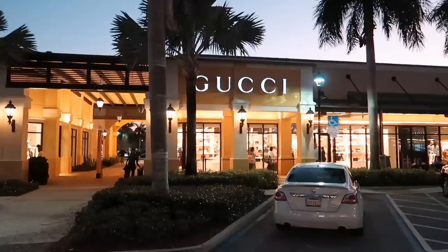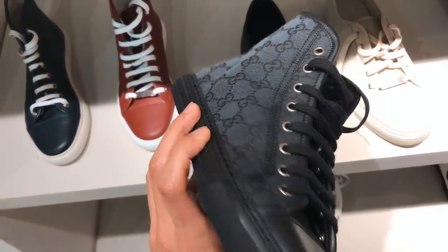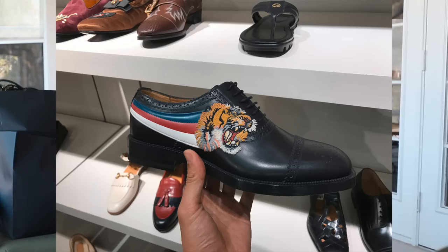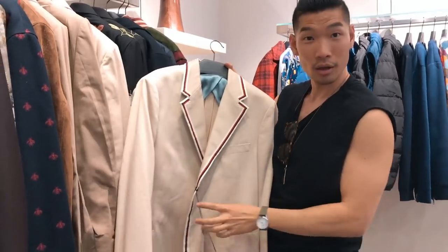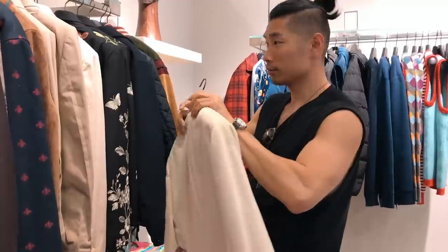First stop at this outlet mall of course is my personal favorite Gucci. They have a lot of the same kind of usual sneakers that I always see in the shop — a little bit either very plain, very old season, or very crazy designs that I didn't really love. For the clothing they had a special price selection, which was actually really cool. They had a lot of pieces on special sale, which is kind of rare for Gucci. I found this blazer that I've been eyeing for a while, and it was half off with my size — it was perfect.